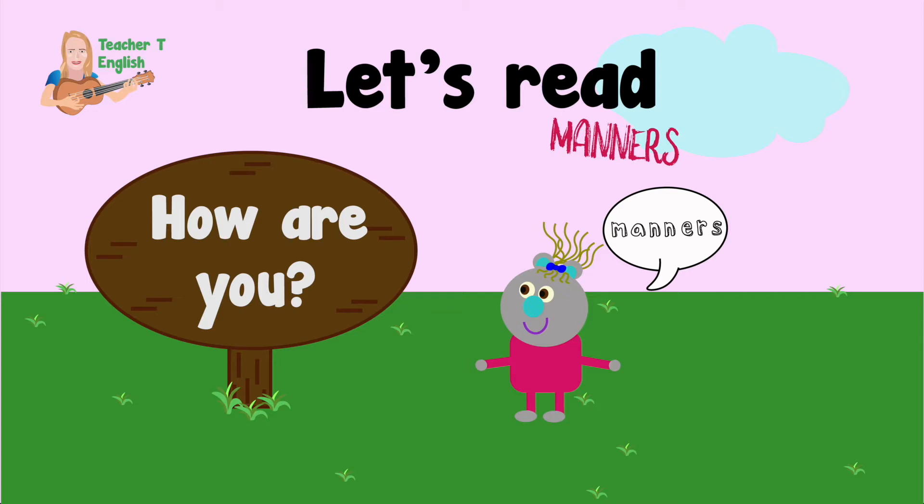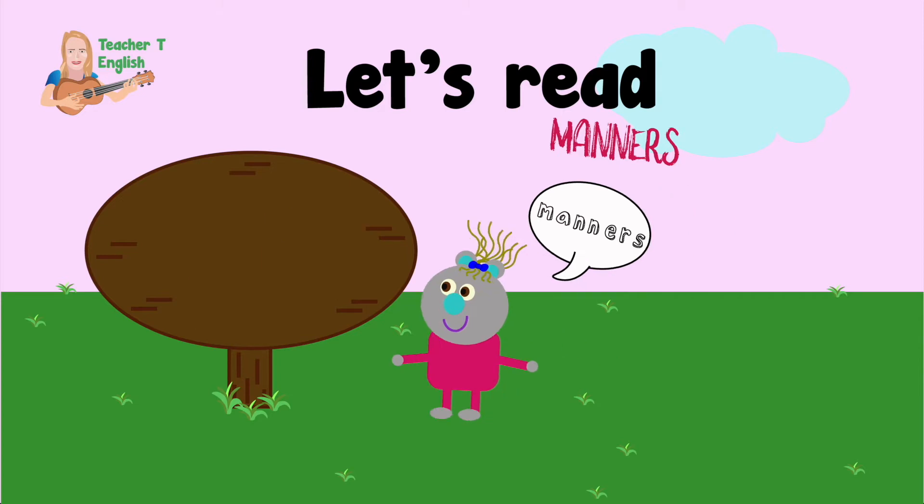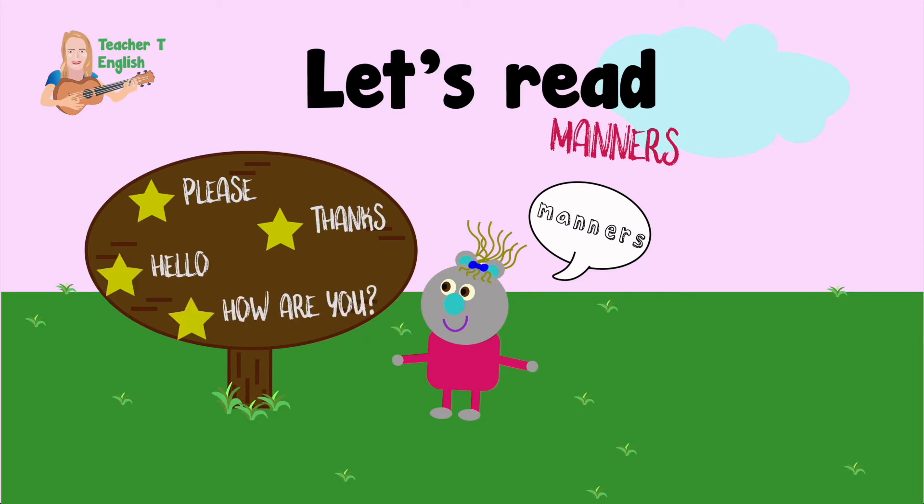How are you? It's very polite to ask how people are. Today you've read about: Please, Thanks, Hello, How are you? Well done.